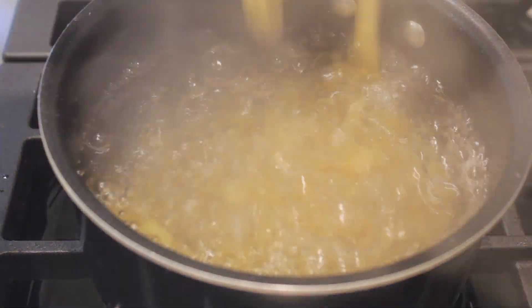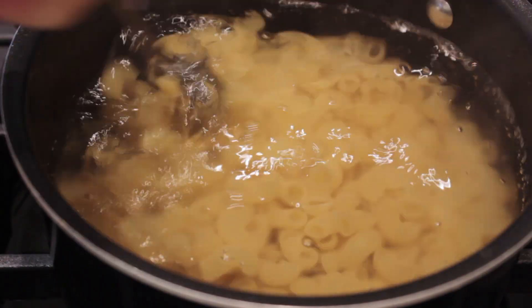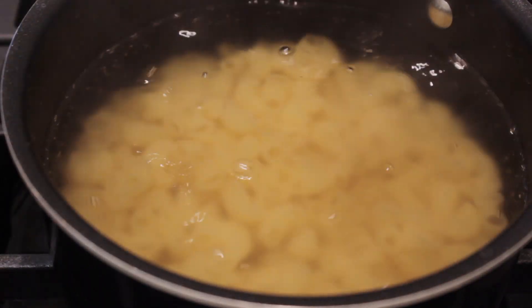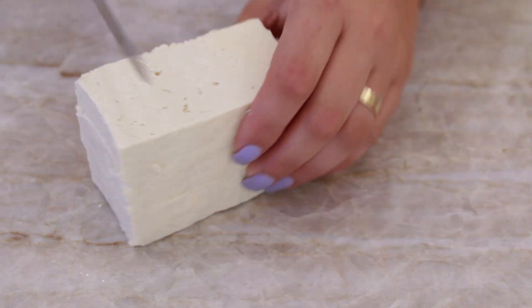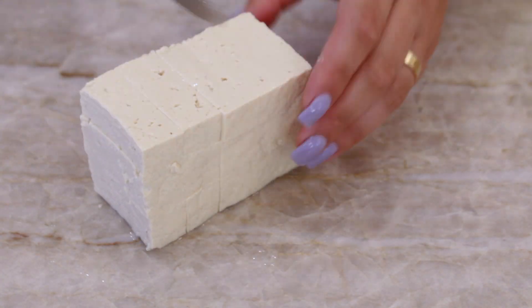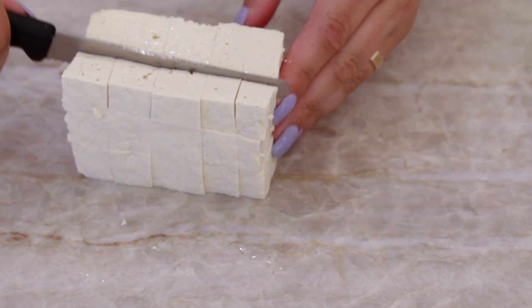The first thing we're doing is cooking half a bag of pasta, and you can use any pasta you like — gluten-free pasta, bean pasta, regular pasta, whatever you like to use. Then I am taking half a block of tofu and cutting that up into smaller cubes. We're making a tofu feta with this.